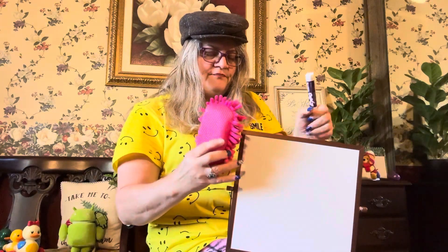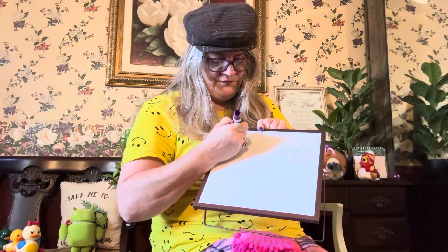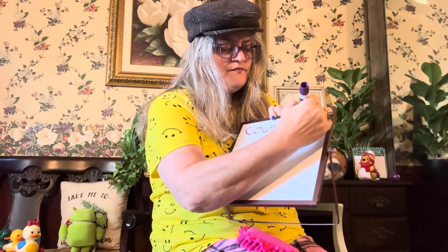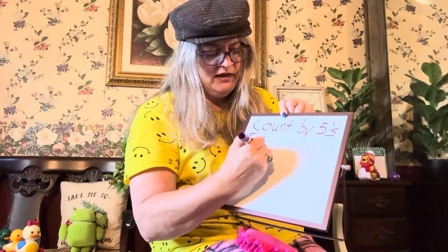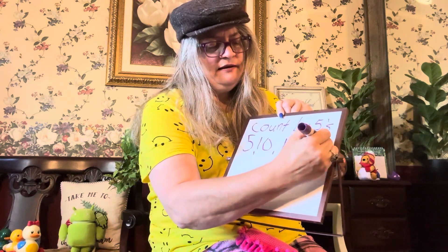Look at that. There were 10 fives: 5, 10, 15, 20, 25, 30, 35, 40, 45, 50. So let's see if we can write those 10 numbers. What do you think we'd start with if we started counting by fives? Count by fives.